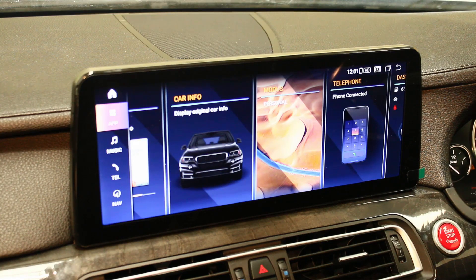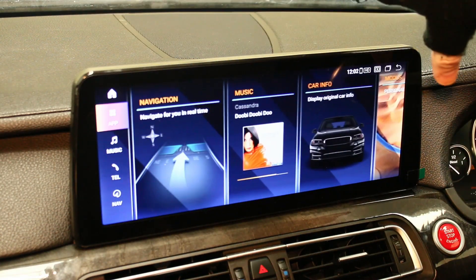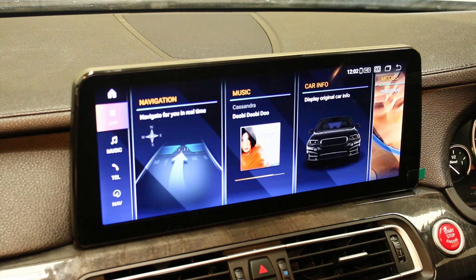This takes you over to our latest Android 13 model. It comes with the Snapdragon processor — it's the top of the range — it's the 665 or 662, which is the Qualcomm. As you can see, it's really quick and responsive. There's a lot of cheap units on the market, but the reason there's no lag on our systems is because we stay away from the cheaper variants. If you pick up a unit on eBay for £200, you're going to be compromised on quality.